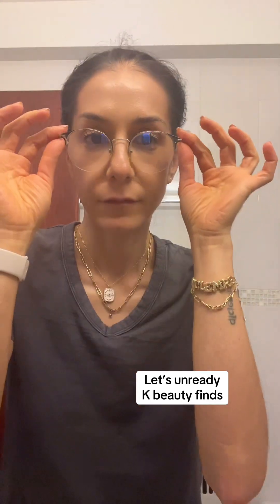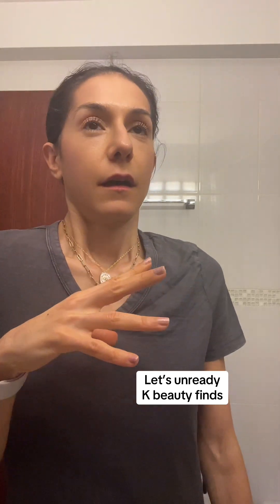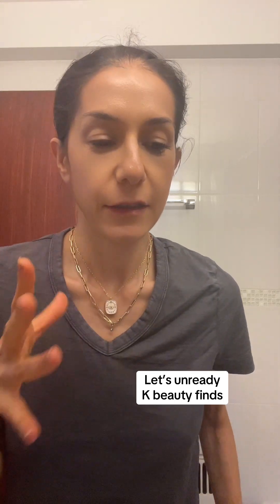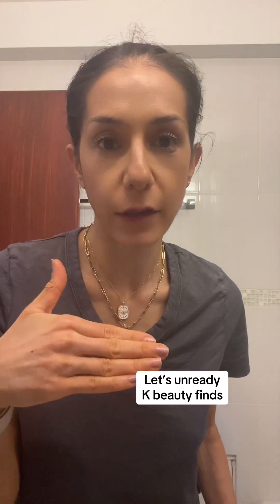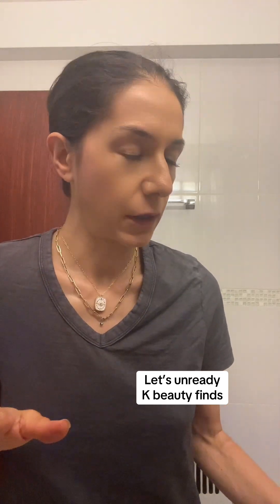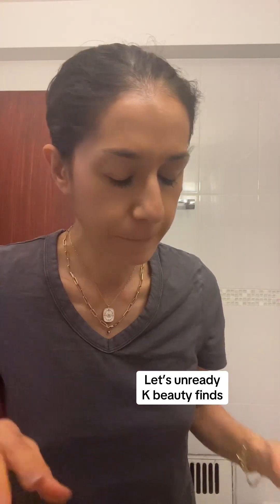Just came back from Manhattan — living in the city is awesome, but now I feel like all that Manhattan dirt is sitting on my face. You know how it is. I need something super cozy and hot.